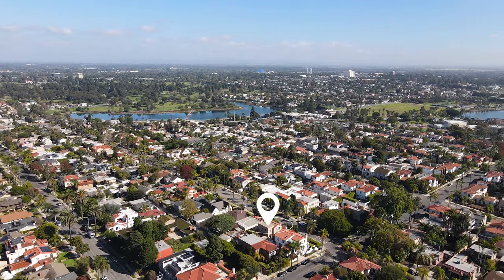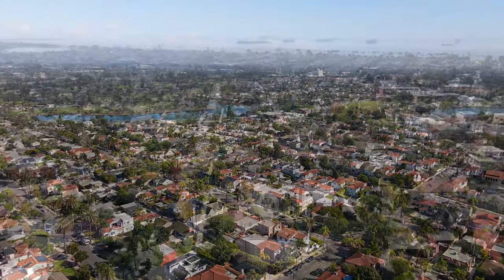Located within walking distance to trendy restaurants, fabulous shopping, and of course, the beach.